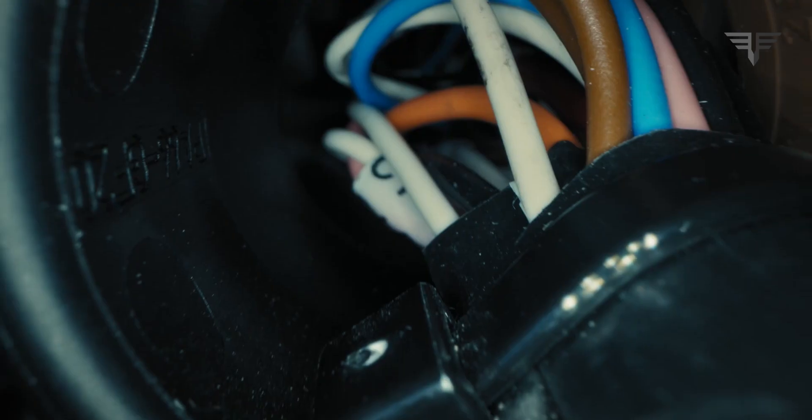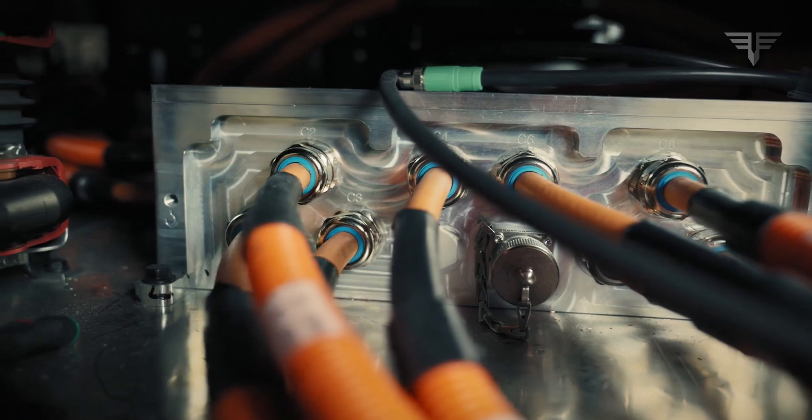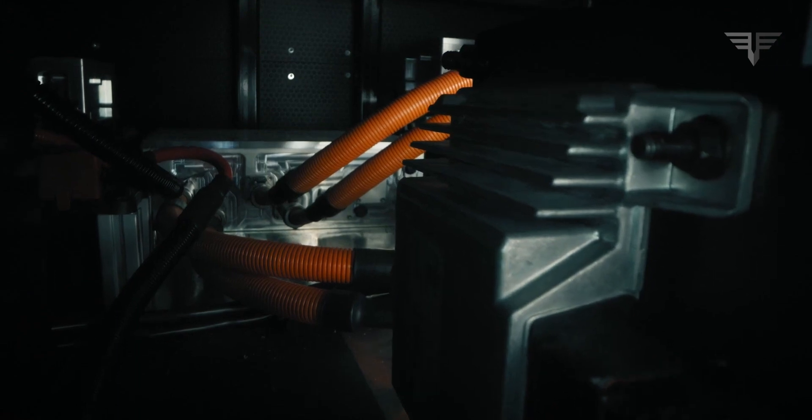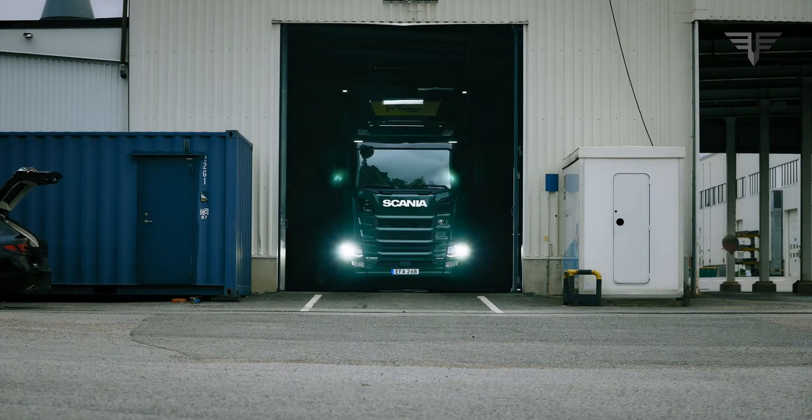When I started at Scania 20 years ago, this was totally impossible. I think what impresses me the most is the fact that this is a completely unique design for one vehicle. There's been so much effort put into it by a whole team of people, and we're just keen for it to get out on the roads and show what it can do.